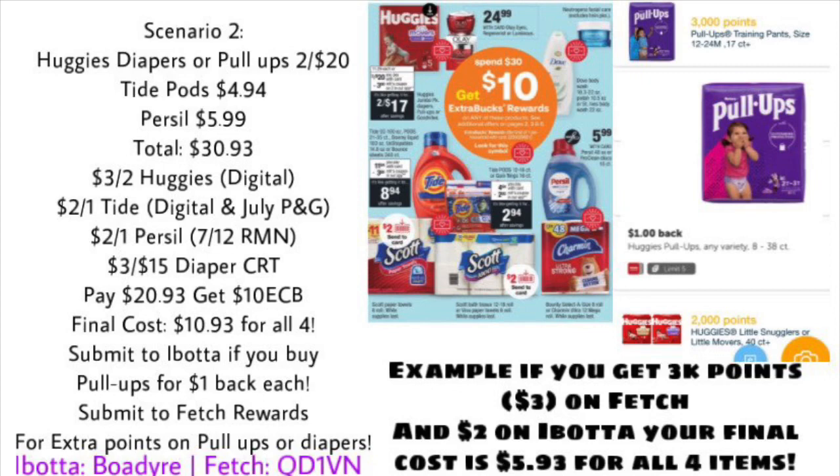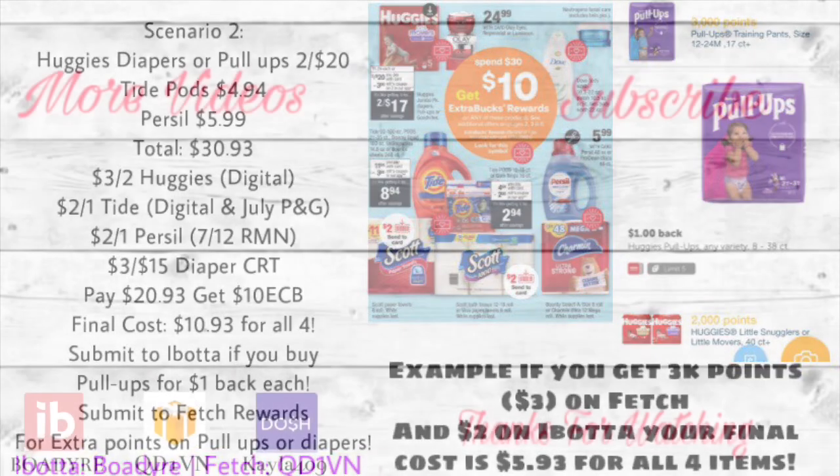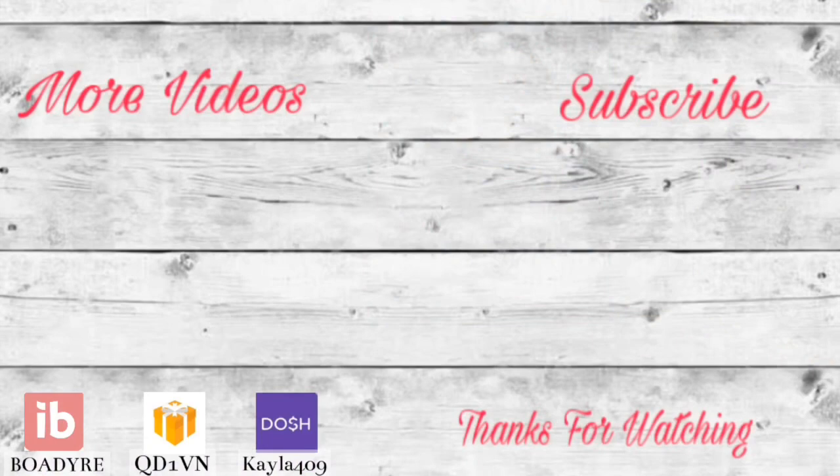If you're not signed up on Fetch Rewards and Ibotta yet, my referral codes are linked below. In the description box you'll also find a printable list of all these deals and links to those money-saving apps. As always, you can check out more of my videos here. If you're not subscribed yet, hit that red subscribe button and turn on the notification bell. Give this video a thumbs up if you found it helpful, let me know in the comments what deals you're doing this week, and I'll post my haul video next week so we can go over the receipts together.